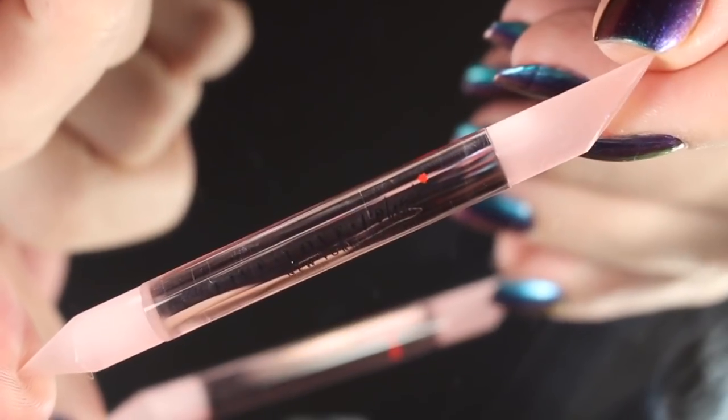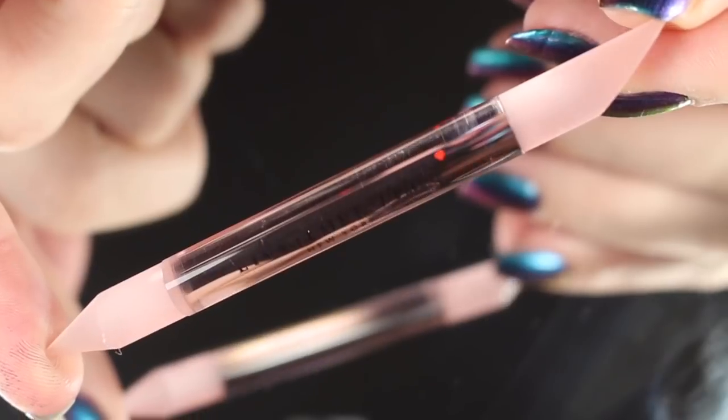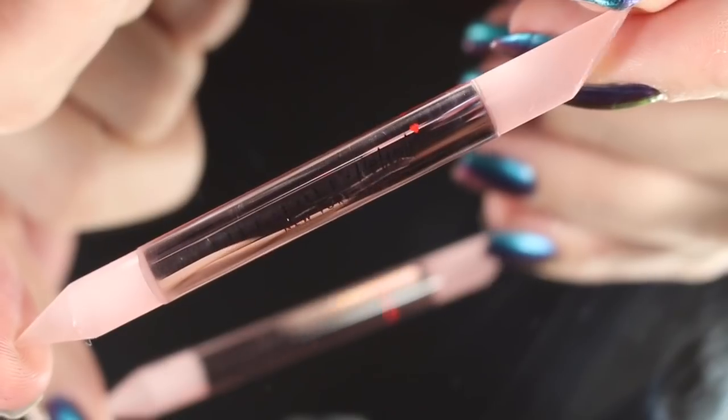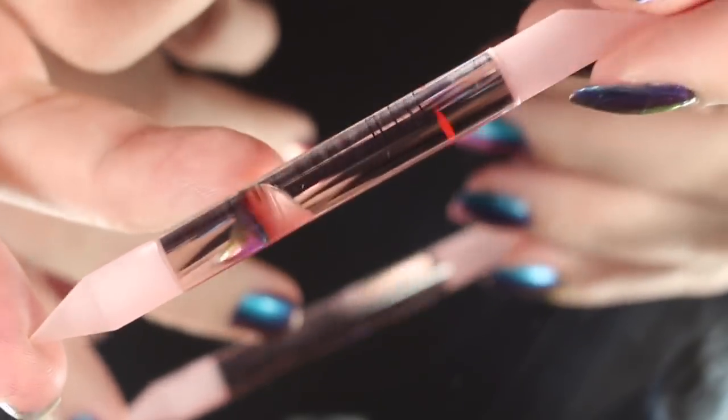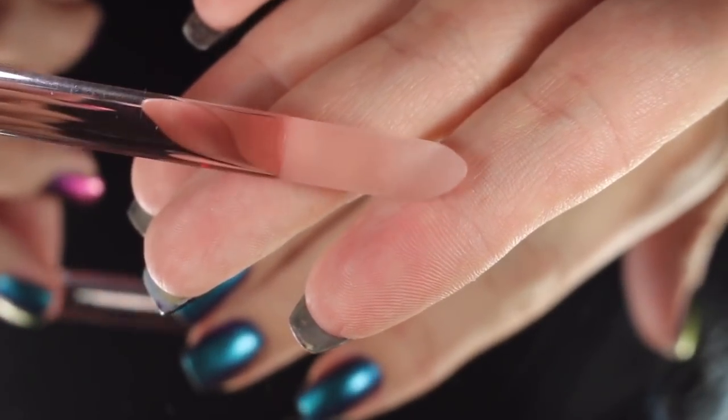New to Live Love Polish, they also have this glass crystal cuticle pusher. If you prefer to push your cuticles as opposed to clip them, this one is beautiful. It is glass, so a little bit more on the fragile side, but there is a super pointy end and then a more slanted orange stick shape, and it does have a little bit of a file feel to it as well. I'm really excited about this product.